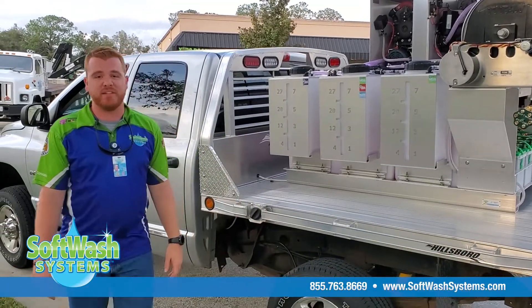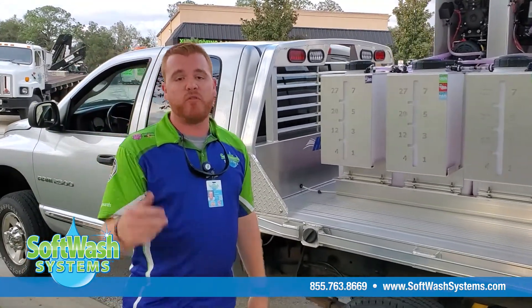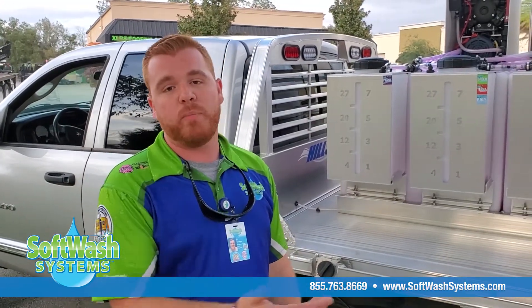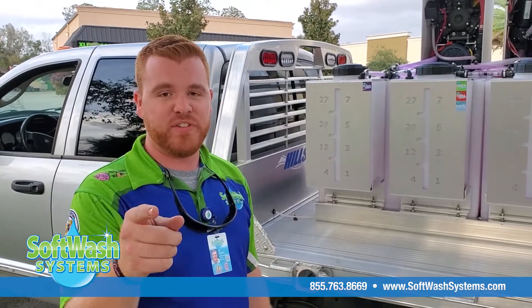We're really happy that Matt and Nancy let us serve them in their business. Hey, if you want a softwash skid built for you similar to this one, or maybe in a different configuration, give us a call — our number will be on the bottom of the screen. Thanks so much for watching and we hope to see you soon.